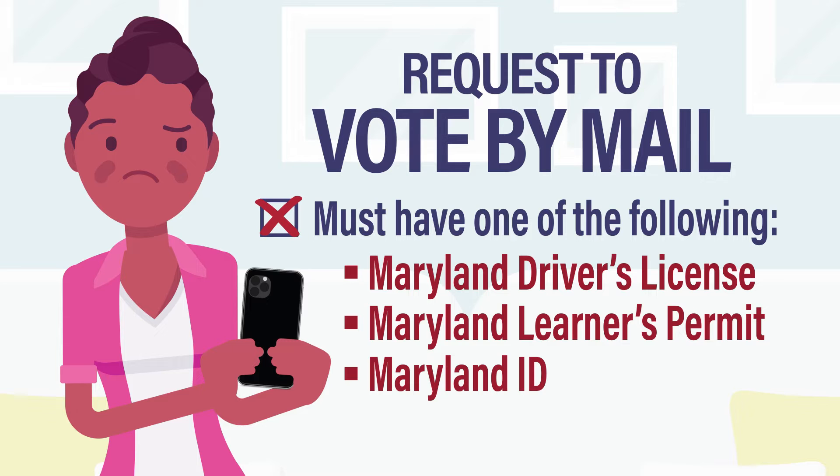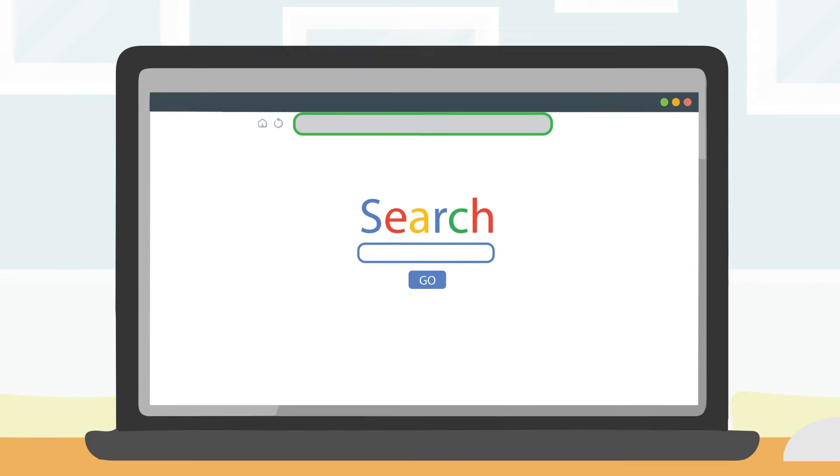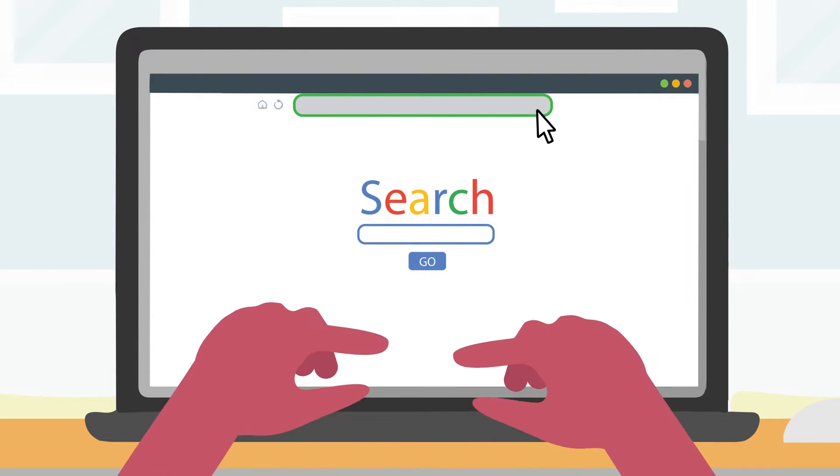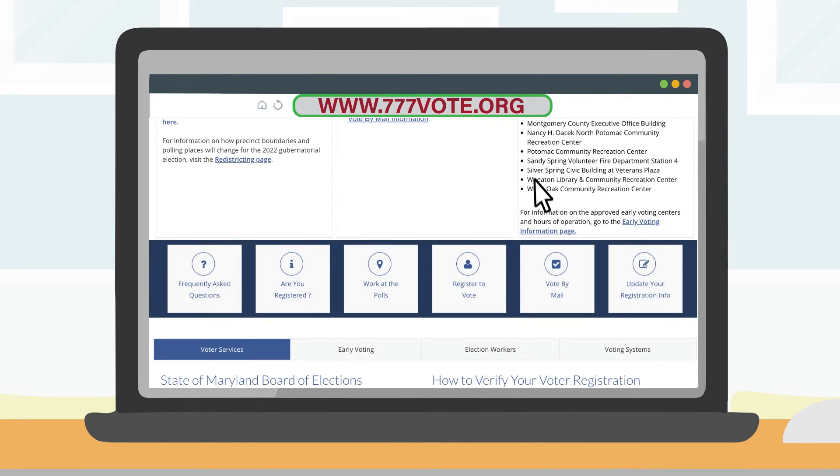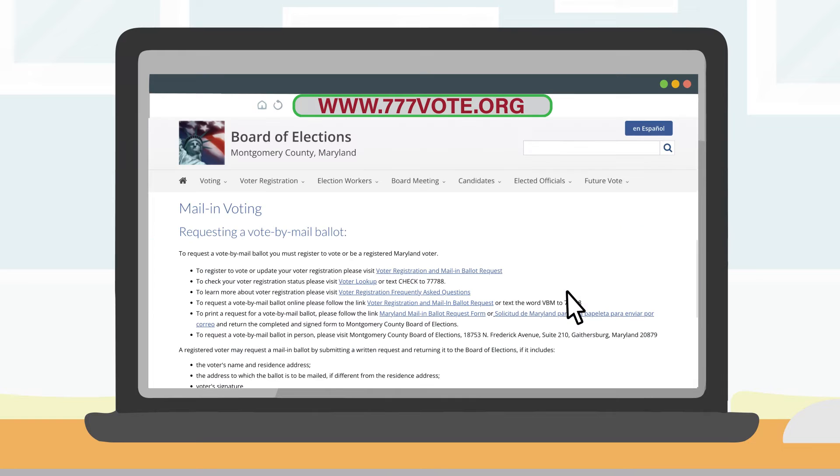If you don't have one of those, don't worry. You may submit the Vote by Mail application that was mailed to all voters, or you can submit a new application at 777vote.org.